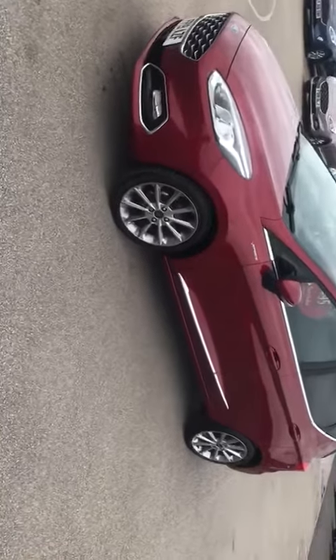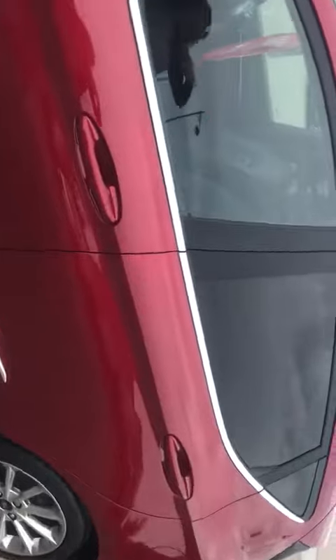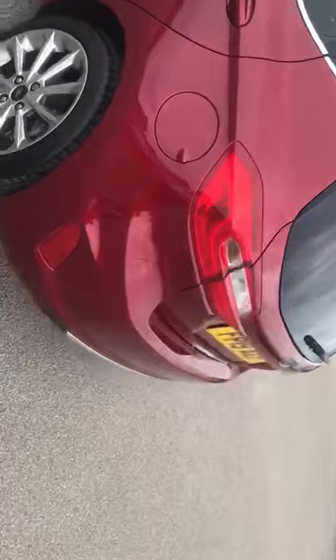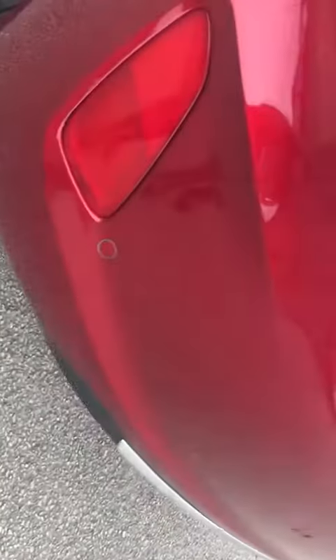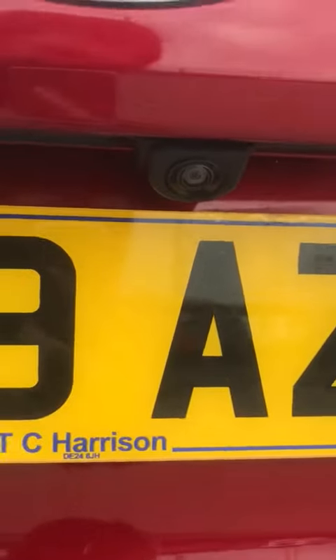What you'll also notice is you've got the dark windows on the back, and the mirrors do fold when the car is locked, so you will know it is all locked. You've then got your rear parking sensors, and you do also have a rearview camera just there.